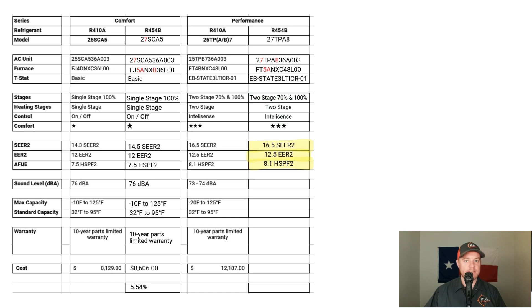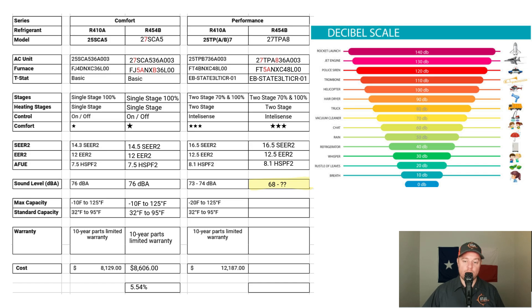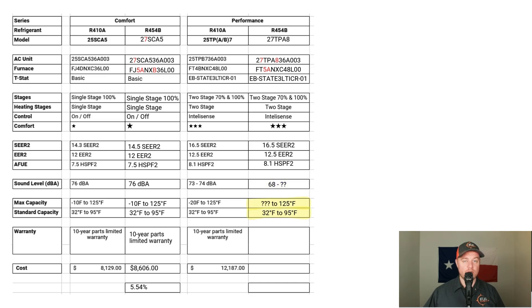Looking at the efficiency of these systems, everything is identical — both operate at 16.5 SEER2, with a 12.5 EER2, and a heating efficiency of 8.1 HSPF2. For sound levels, the 25TPB operates between 73 and 74 decibels. The new R454B equipment has the ability to operate as low as 68 decibels. At first stage it is quieter, but I couldn't find product data for what it operates at 100% capacity.